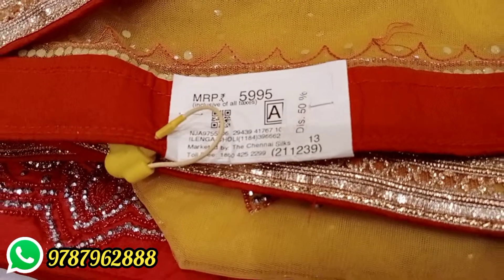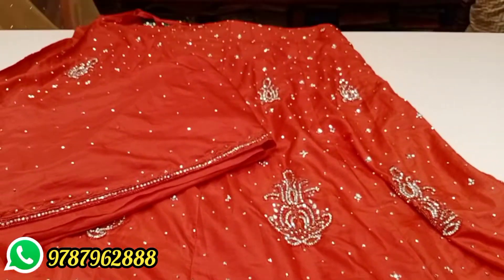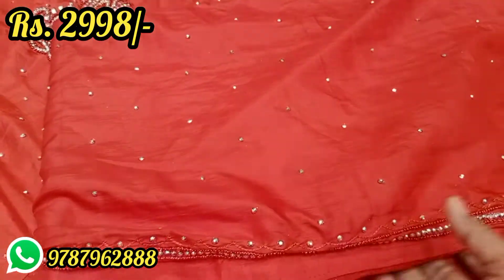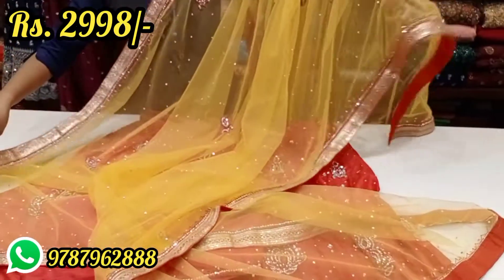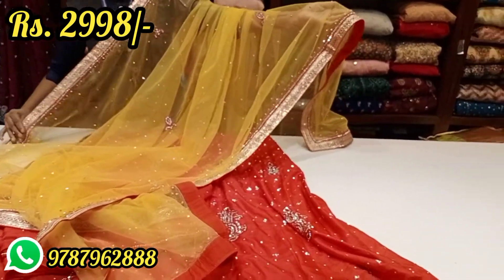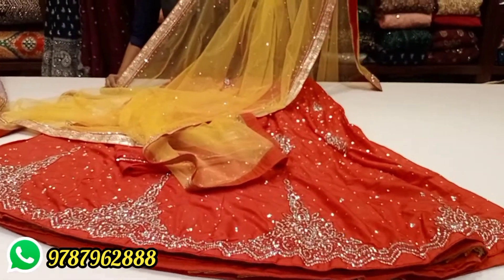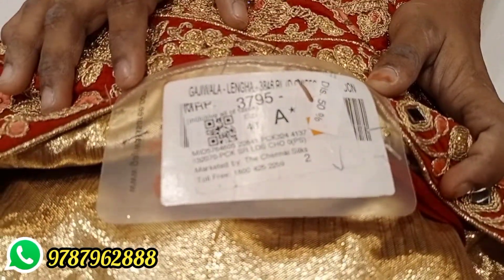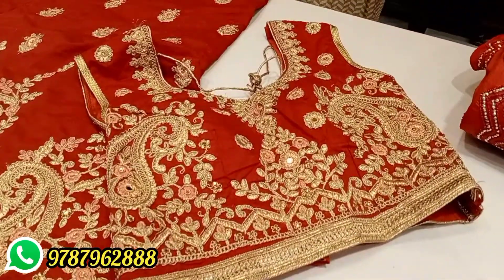It costs Rs. 5,995, and the discounted price is Rs. 2,400 approximately. It has full stonework in red color. Look at the shawl — the shawl is a yellow color. It is a net shawl with full lace and full stonework in the skirt. This item is Rs. 3,795, and the discount price is Rs. 1,898.